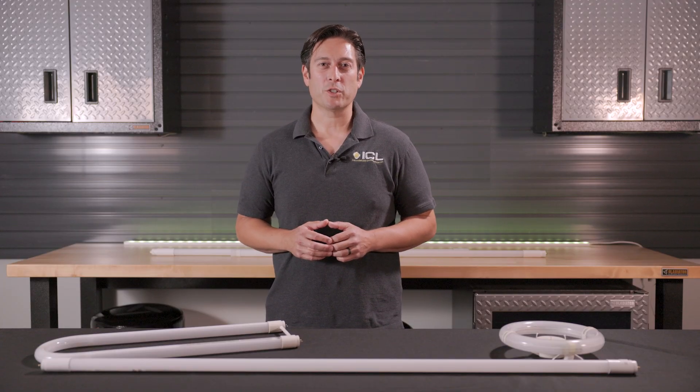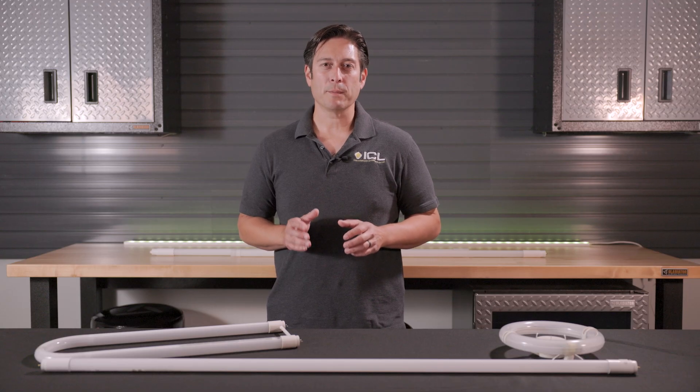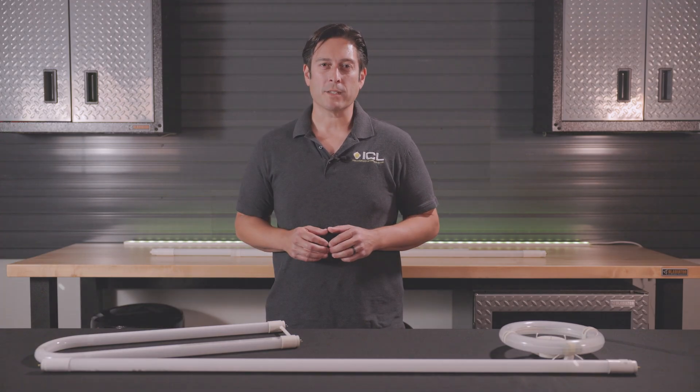Hi, this is James with Industrial Commercial Lighting. In this LED tube light buying guide, we'll show you the different types of bulbs we offer and what will work best for your space.